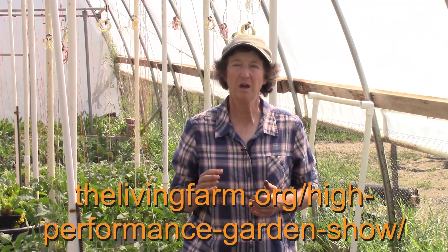This clip is from the High Performance Garden Show Year 8 Week 12. If you'd like to watch the whole show, it's free, it's online, and you can enroll on our website at thelivingfarm.org/high-performance-garden-show.